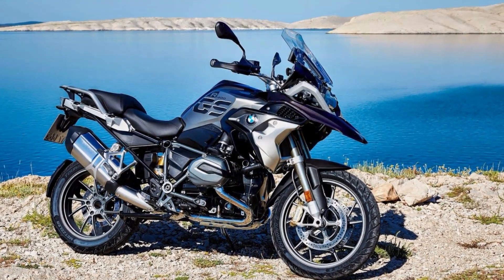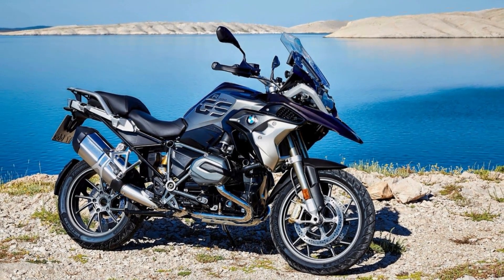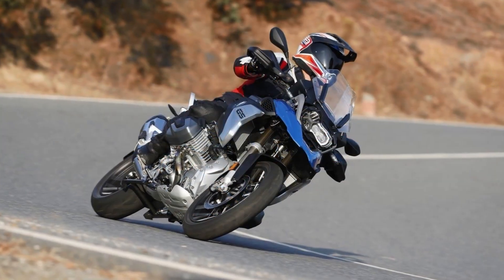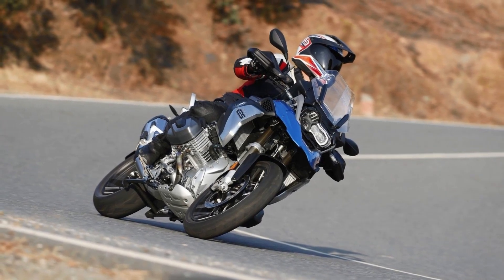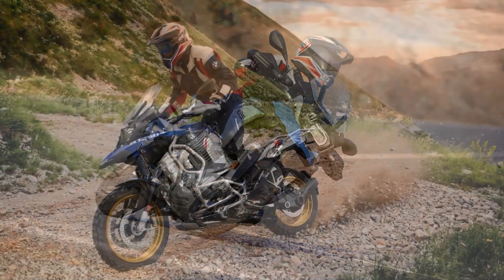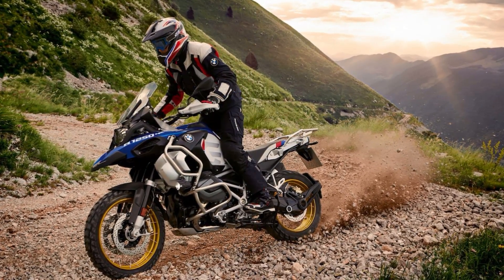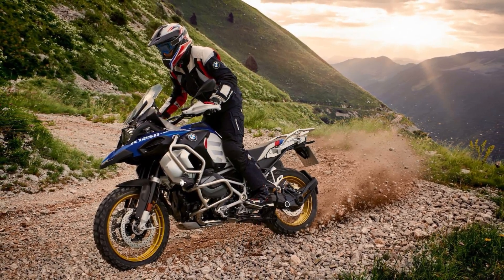The R1250GS isn't just about raw power — it also comes equipped with the latest in safety technology, including ABS Pro and Dynamic Traction Control, which adds peace of mind while riding. Overall, the BMW R1250GS is a masterpiece that is both classic and modern. Its combination of power, style, and technology make it a true work of art that is sure to impress even the most discerning riders.